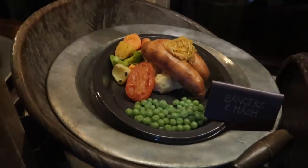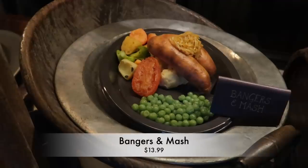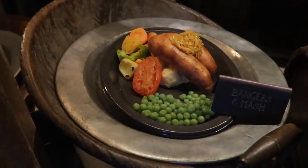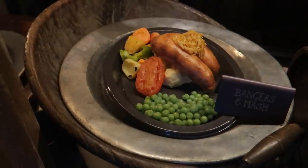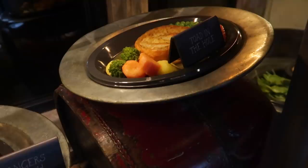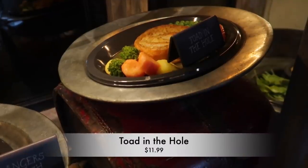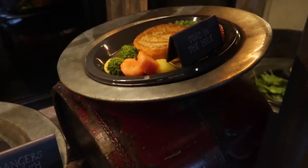Next is bangers and mash for $13.99 — roasted English sausage, creamy mashed potatoes, roasted tomatoes, sautéed onions and cabbage, minted peas, and onion gravy. Then toad in the hole for $12 — a popular dish of English sausage baked into a Yorkshire pudding, served with onion gravy, minted peas, root vegetables, and roasted tomato.